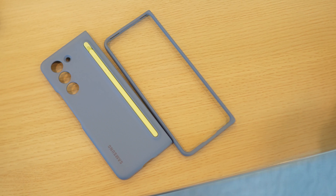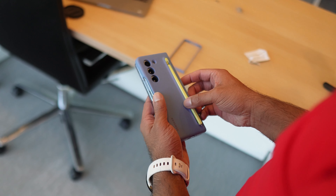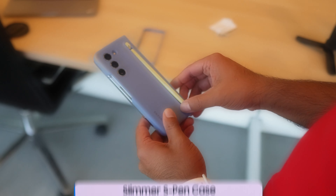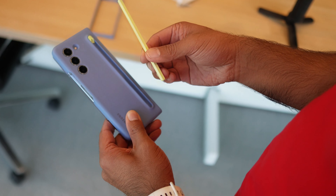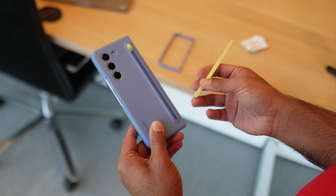Another small improvement for those who use the S Pen with their Fold devices: the new case and the S Pen itself are much smaller and thinner. So if you're somebody who uses an S Pen with the Z Fold in a case, the new one is much more pocketable.